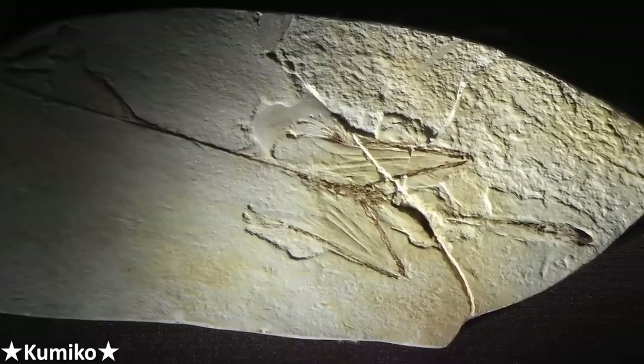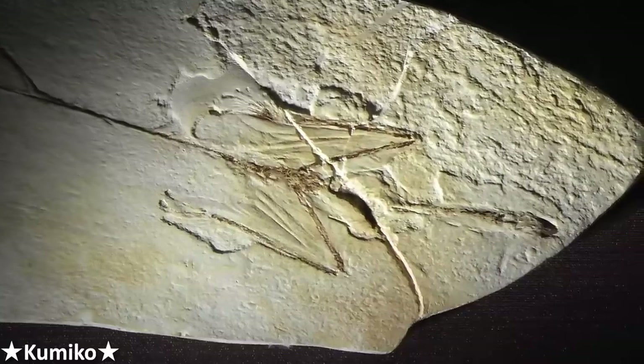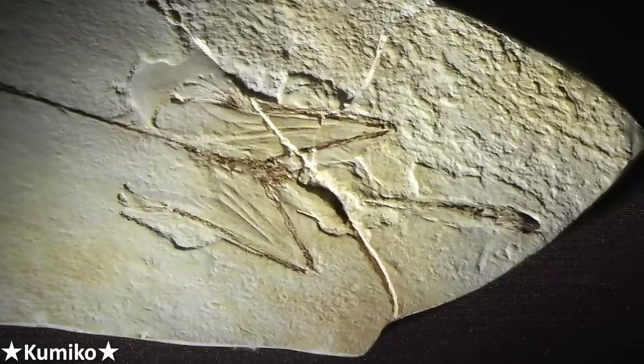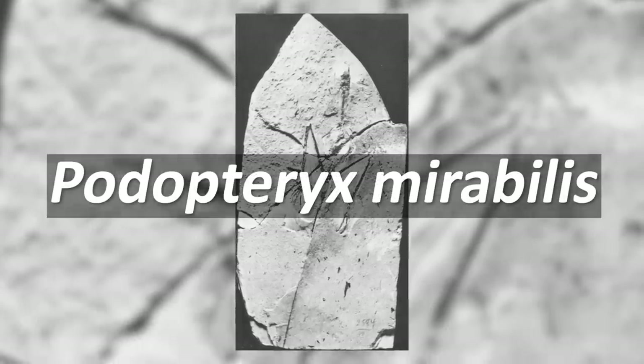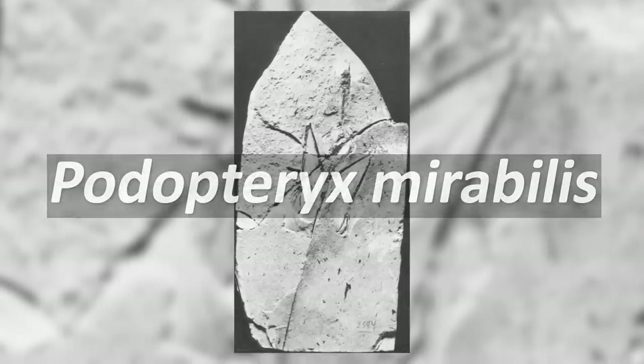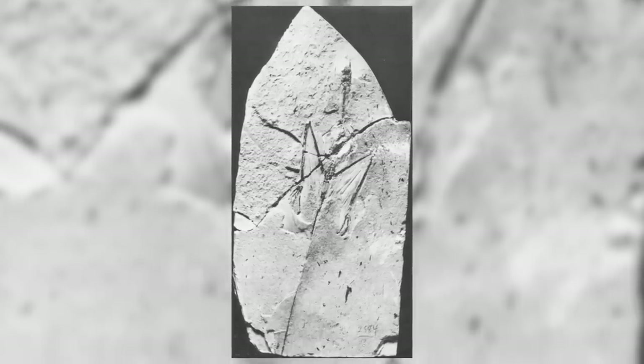The paleontologists who found this fossil weren't looking for anything like it — in fact they'd been out there looking for fossil insects. But what they had was something truly amazing. A small block of sediment dating to the late Triassic period, about 225 million years ago, contained the bones of a remarkable reptile. In 1971 it was named as the new species Podopteryx mirabilis by the Russian paleontologist Alexander Sharov, who recognised it as some kind of gliding reptile.